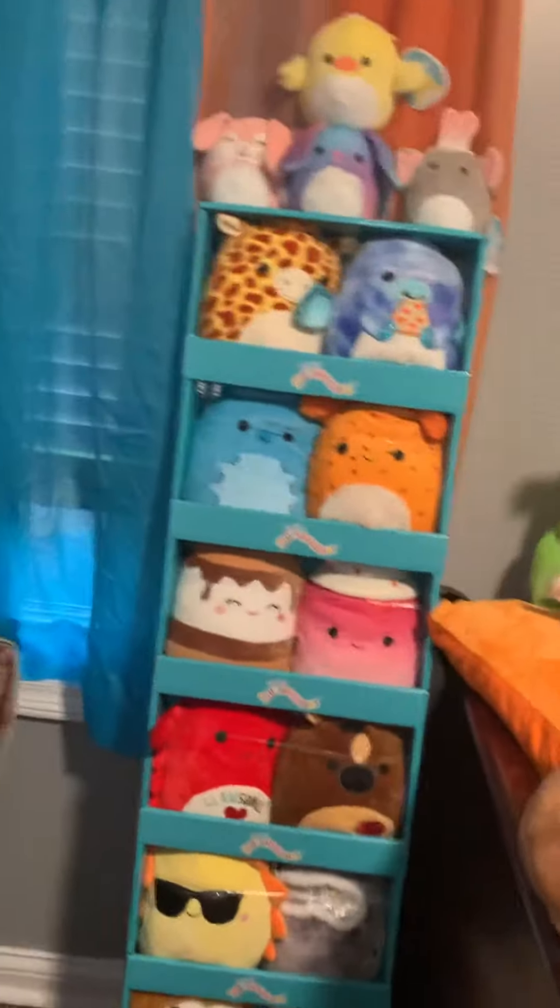I keep knocking over my plushies. My other plushies in the process of showing you which ones they have. Anyway, they let me have the display. They were super nice.